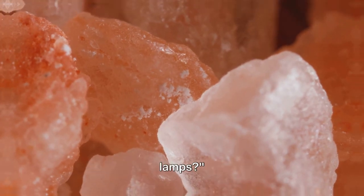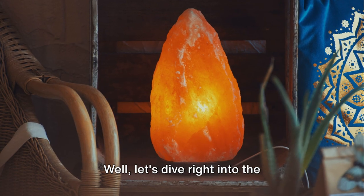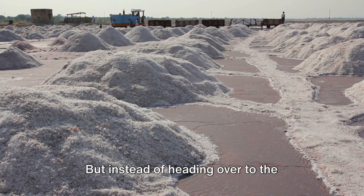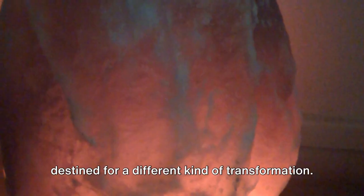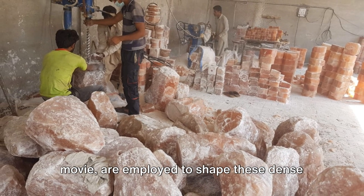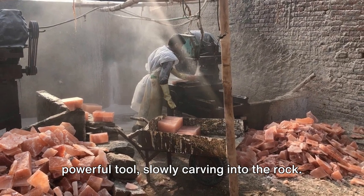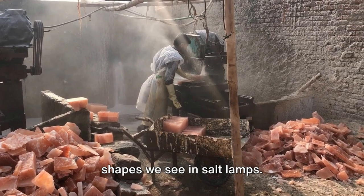But what about those beautiful salt lamps? Ever marveled at the glow of a Himalayan salt lamp and wondered how it's made? It all begins with the same Himalayan salt rocks, but instead of heading to the grinding machines, these rocks are destined for a different kind of transformation. Large rotating blades are employed to shape these dense salt rocks — a skilled artisan wielding this powerful tool, slowly carving into the rock in an intricate dance of force and precision to create the unique shapes we see in salt lamps.